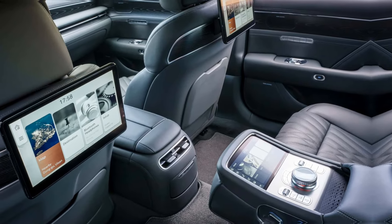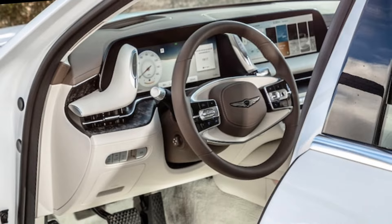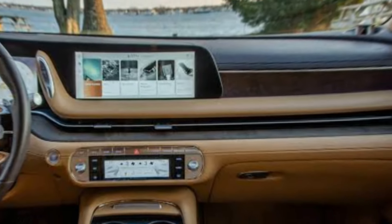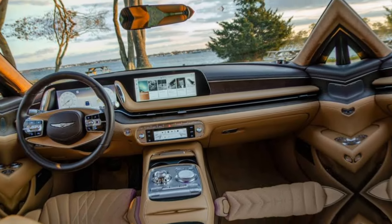Genesis hasn't forgotten about technology either. The G90 boasts a digital instrument cluster and a large infotainment touchscreen, keeping you informed and entertained on the go, but luxury goes beyond gadgets.